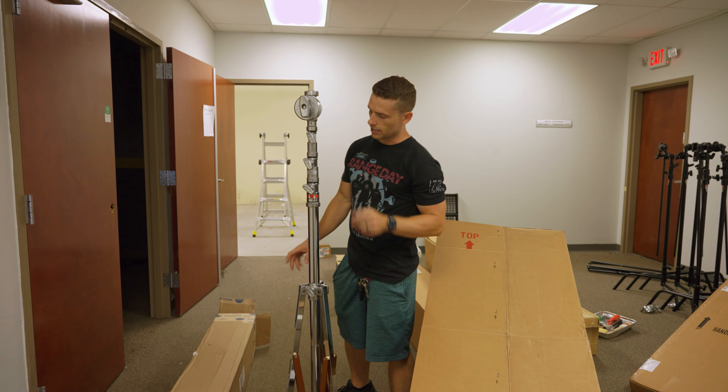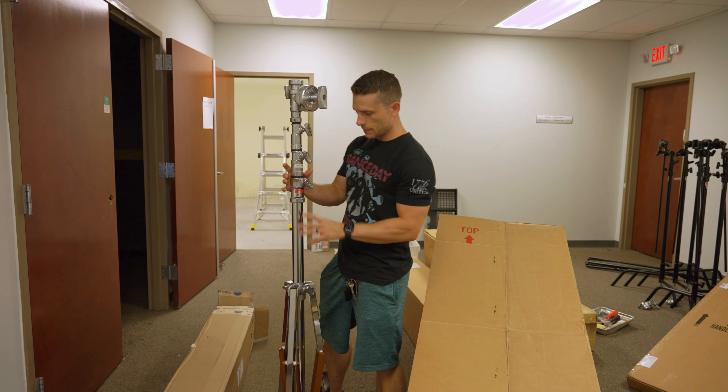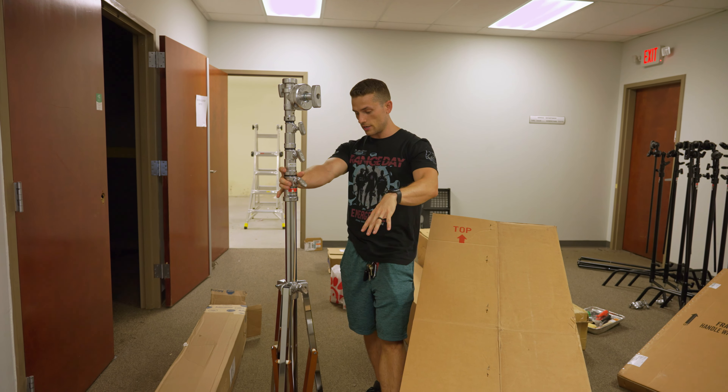That's beefy. This is more like videography, cinematography equipment. This is the kind of stuff that we're gonna be putting downstairs so that some higher-end productions can be produced down there.